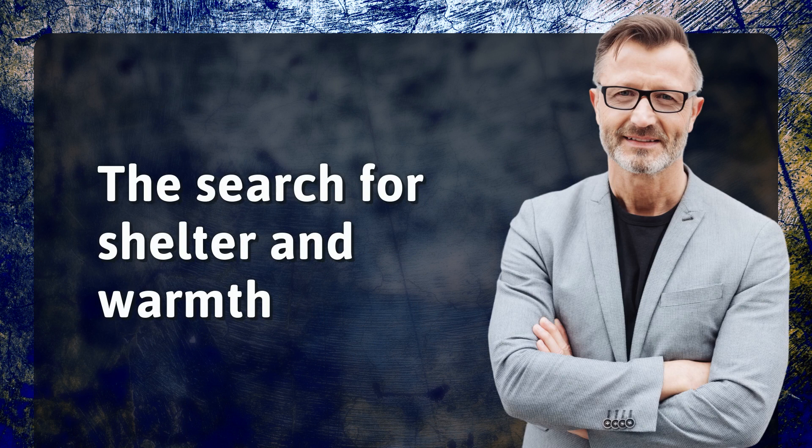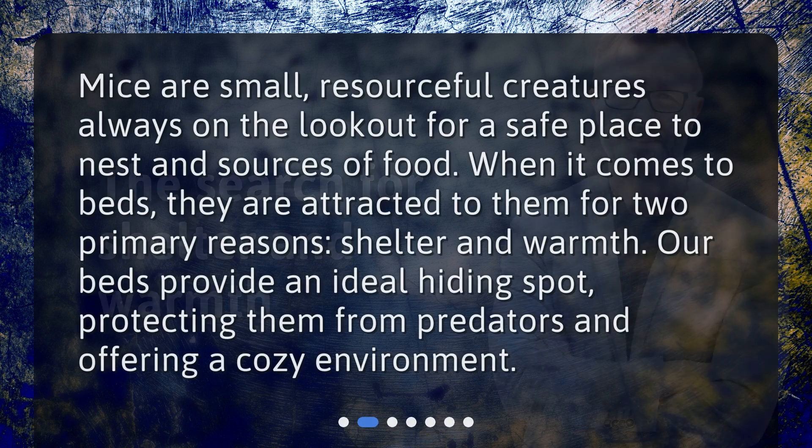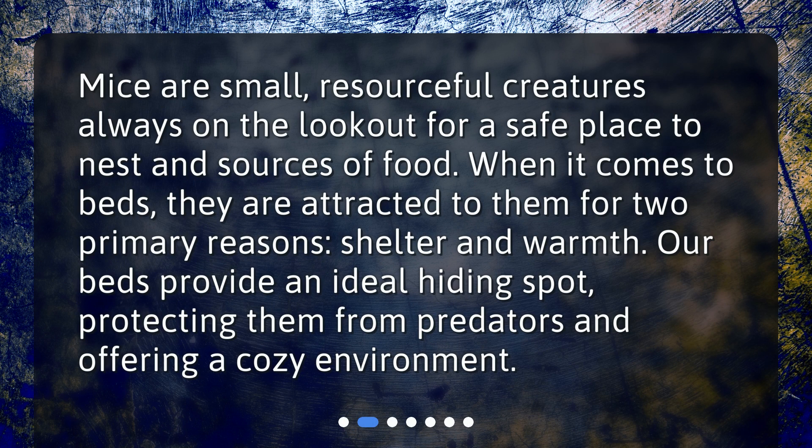The search for shelter and warmth. Mice are small, resourceful creatures always on the lookout for a safe place to nest and sources of food. When it comes to beds, they are attracted to them for two primary reasons: shelter and warmth. Our beds provide an ideal hiding spot, protecting them from predators and offering a cozy environment.